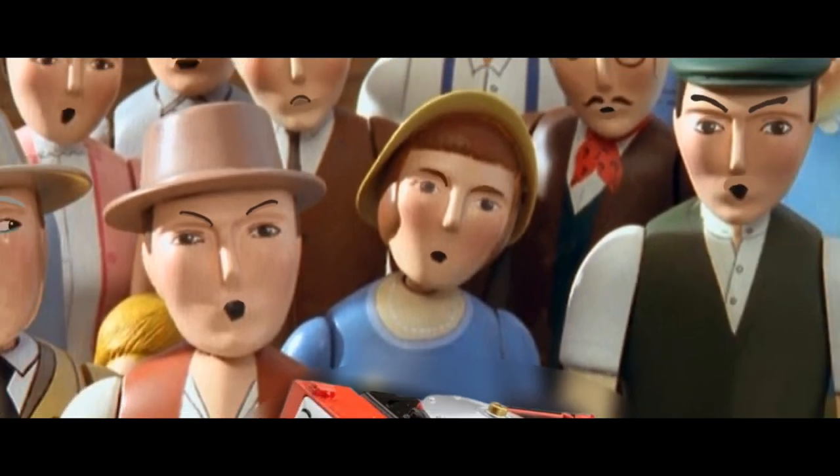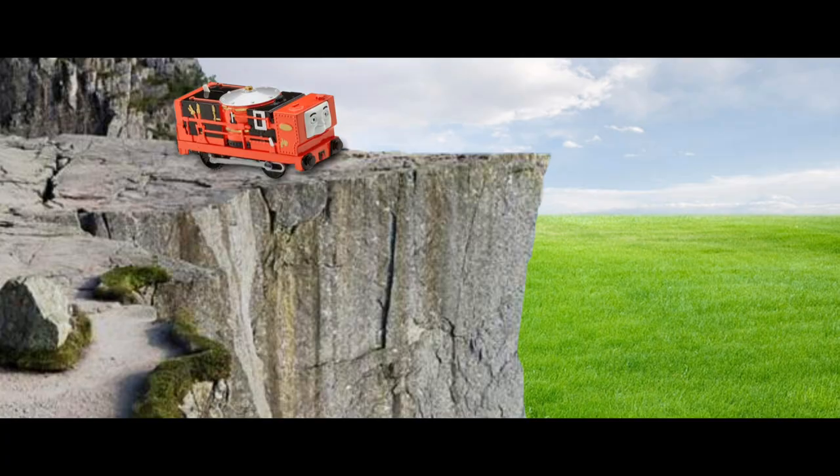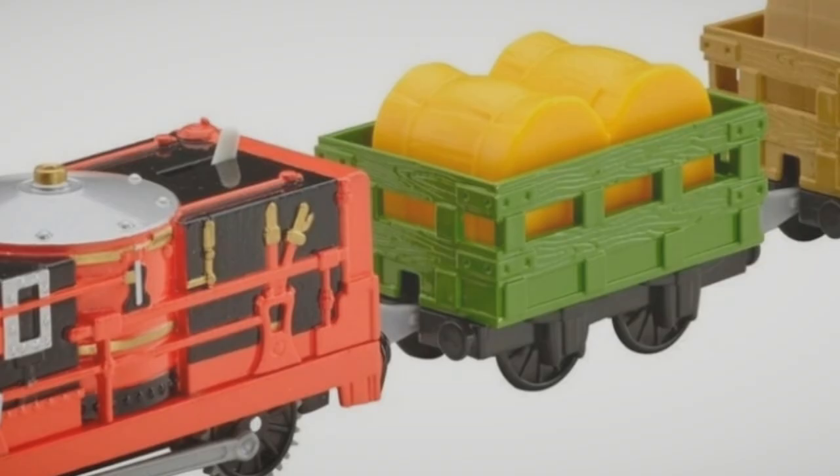Many people have bashed the Trackmaster Glynn for reasons such as it's too boxy or it's just the worst thing ever created by a human being. But whilst those are valid takes, I would like to shed light on some of Glynn's highs rather than his shortcomings.